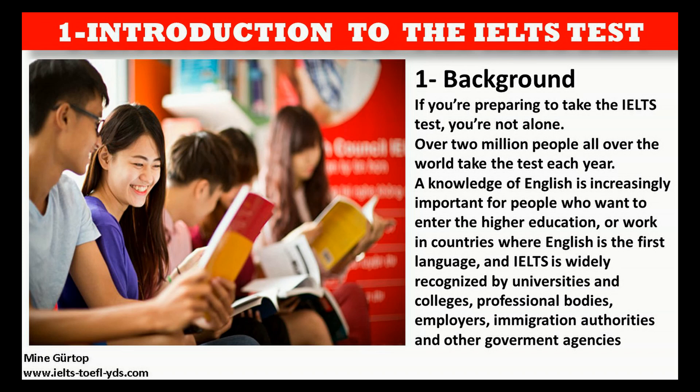IELTS is widely recognized by universities and colleges, professional bodies, employers, immigration authorities, and other government agencies.